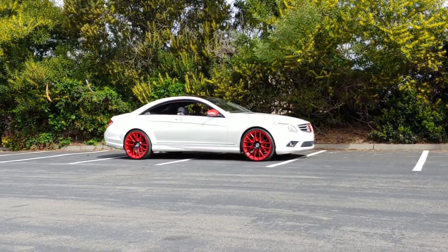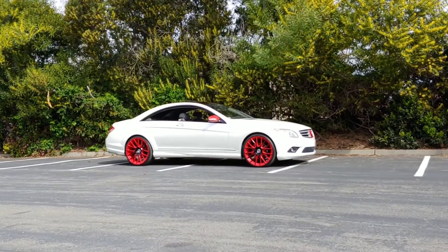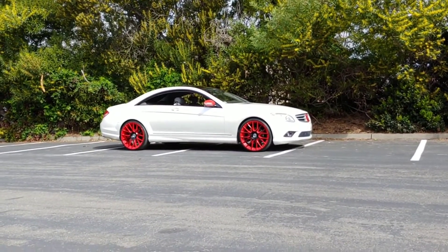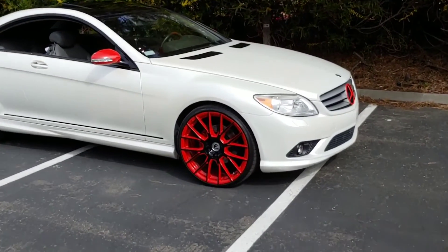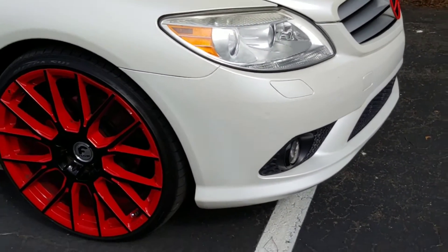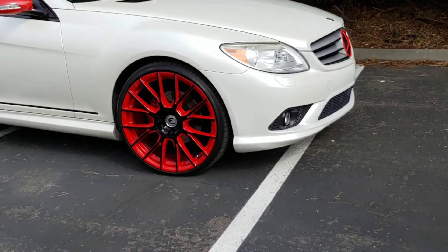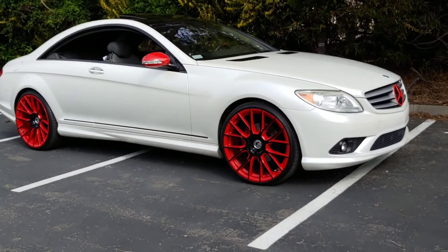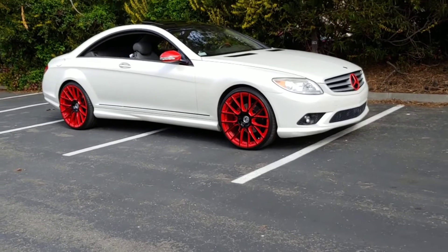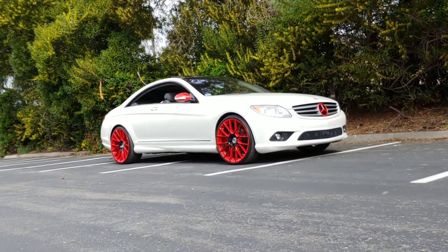I'm sorry if it looks oversaturated on video — it's because of the pearl white on the car. Every time the sun hits it, it gives off this blurry look. The sun right now is right here, so look how it looks — it looks unreal. That's the satin pearl in it. As I walk away from it it's clear, but near the front that's just due to the satin pearl white reflecting off the sun.